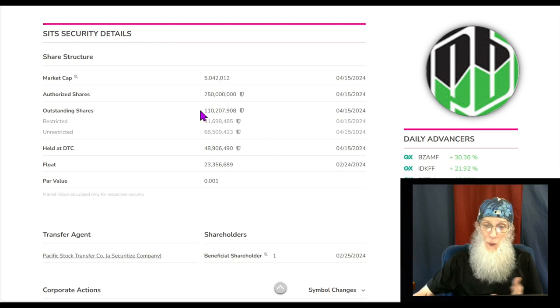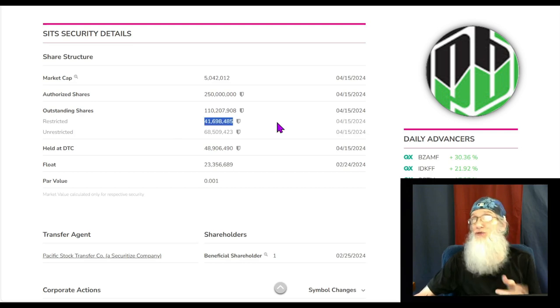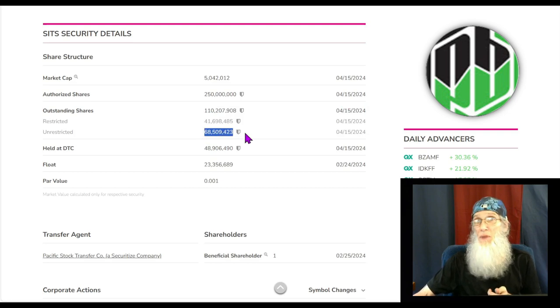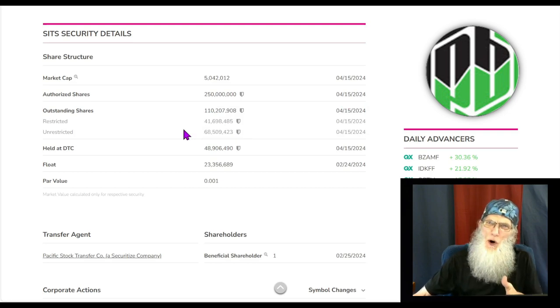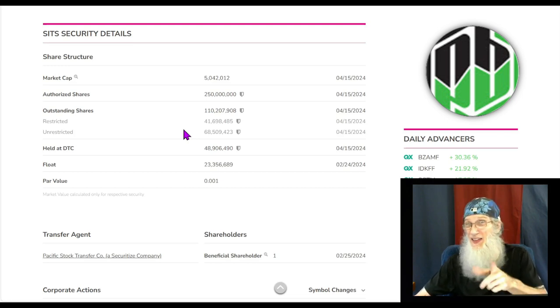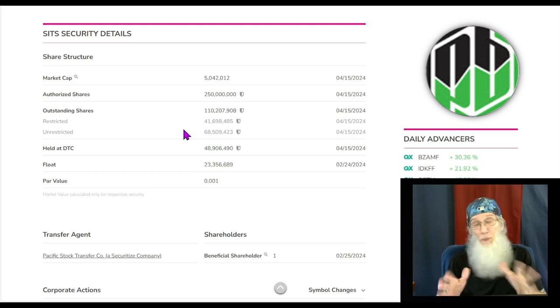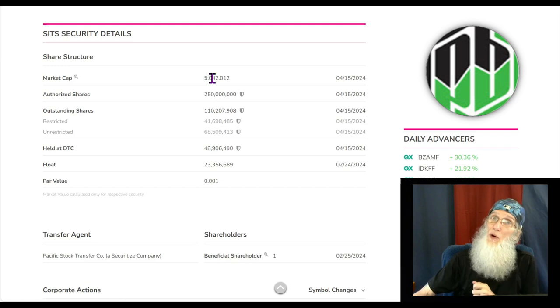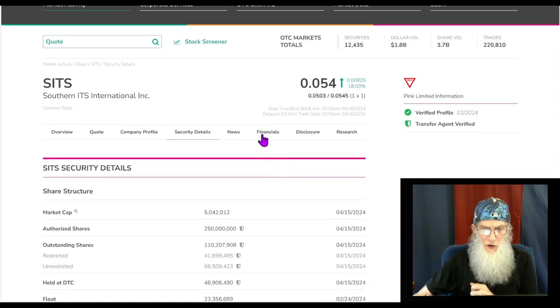Share structure for the company isn't bad. We've got about 110 million in the outstanding share count. The insiders — the management — own 41 million of them, and we get all the rest, about 68 million. Don't get spoiled thinking you've got to have a 10 or 5 million float — anything under 100 million is a pretty decent float. Market cap for SITS is at about 5 million right now. Let's take a look at those financials.